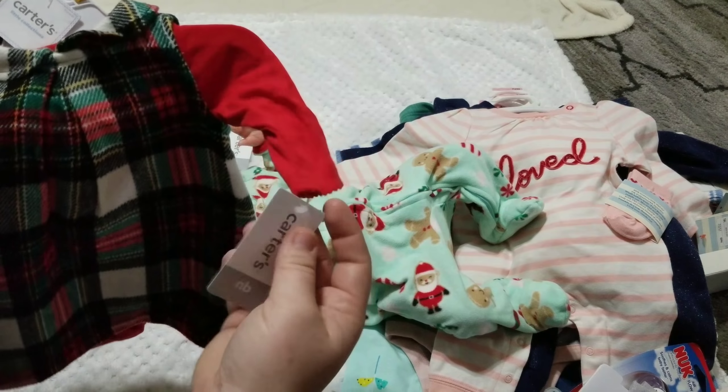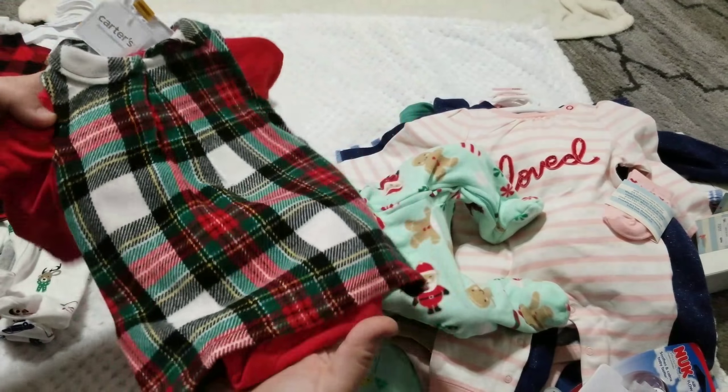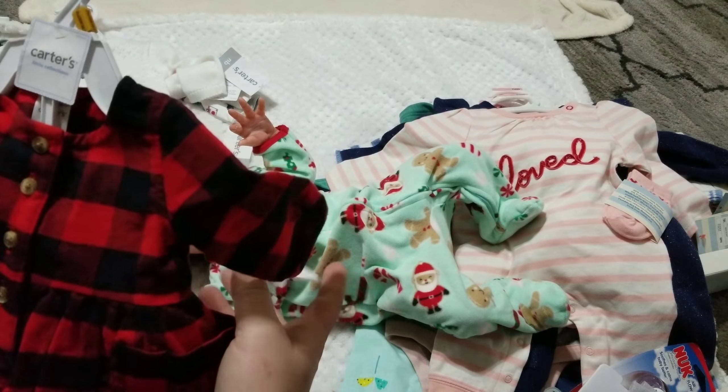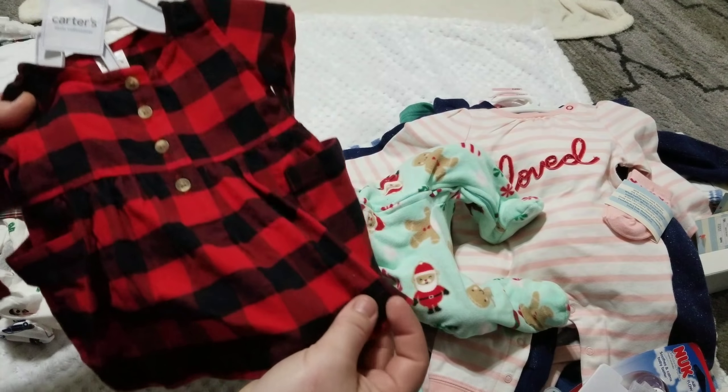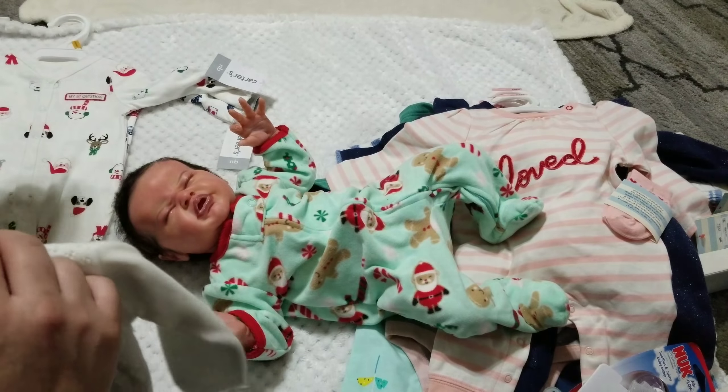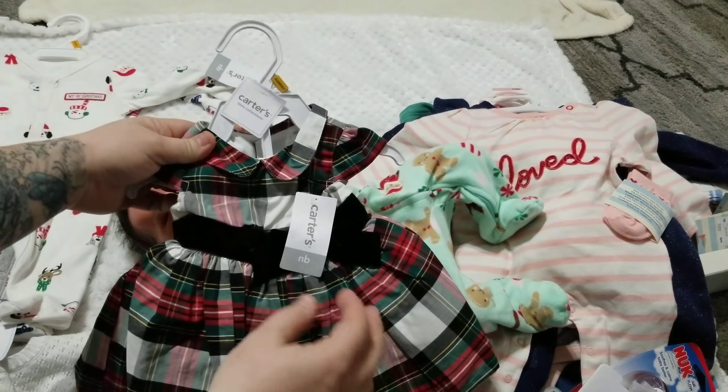Also at Babies R Us, I got this dress on clearance — I just need some white pantyhose because it'll look really cute with her black Mary Janes. It's a plaid dress with a red long sleeve onesie. I also got this really cute red and black flannel dress on clearance — super cute, I think I have some black boots that'll look great with it, just need to get some tights.